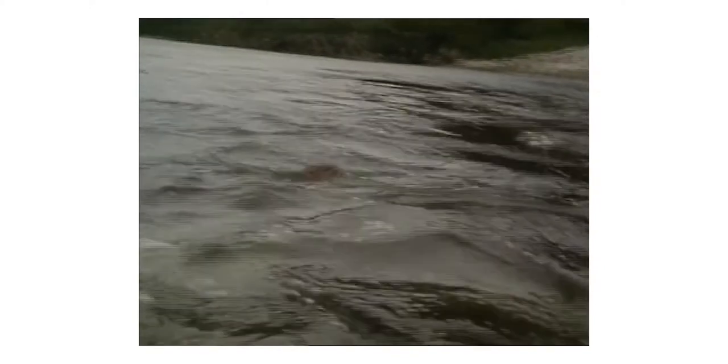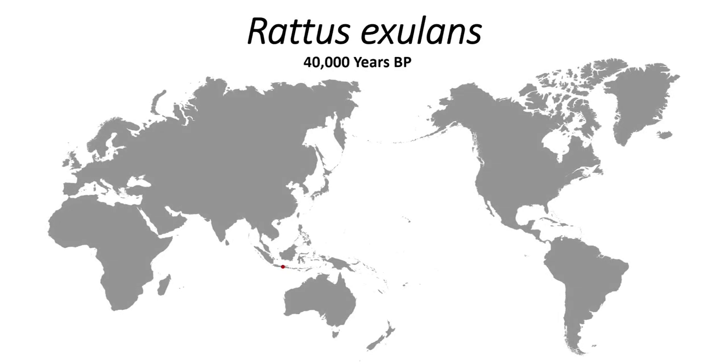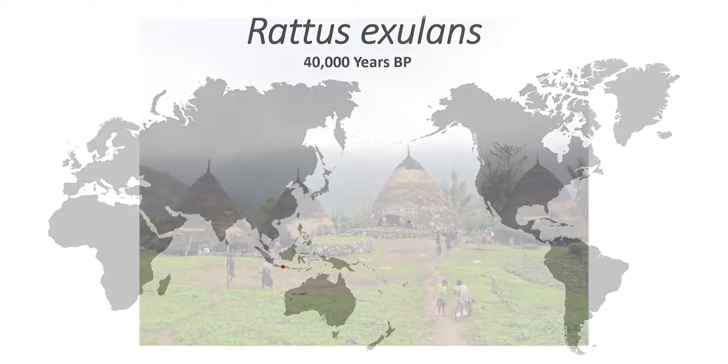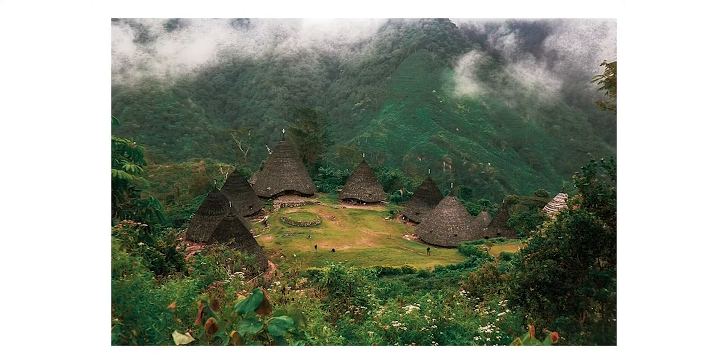Rats can swim, but not the distances necessary to reach the islands of the Pacific without our help. It was our ancestors that gave them the means to get here. The first to arrive was the Polynesian rat, Rattus exulans, which originated in Southeast Asia. Archaeological evidence suggests that 40,000 years ago, on the island of Flores, people were living with rats — and it may have been here where Rattus exulans first developed its association with people.